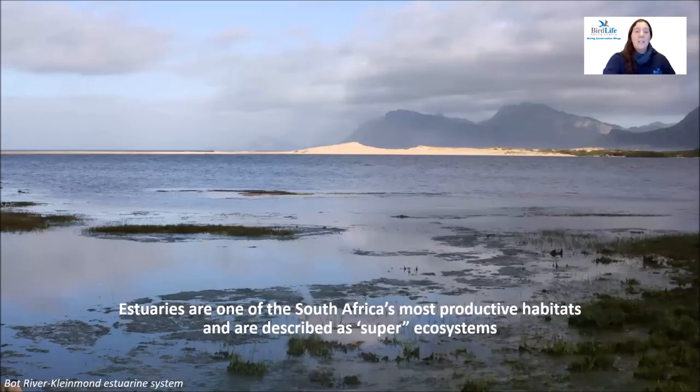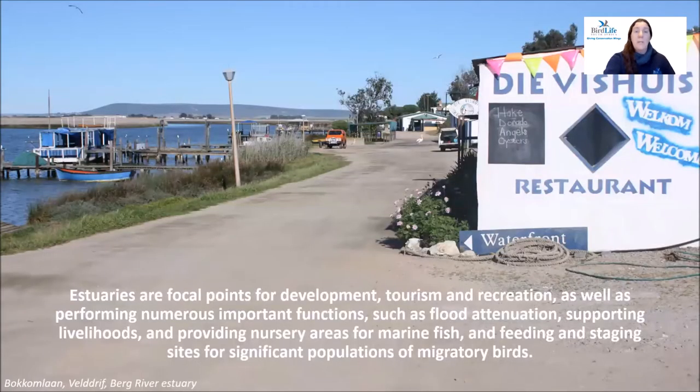Estuaries are some of South Africa's most productive habitats, well known for their biodiversity — in particular their fish and invertebrate fisheries — and for their incredible bird life. Estuaries form focal points for recreation, development and tourism, and also provide essential services such as water purification and flood attenuation, supporting livelihoods and marine fisheries, and providing feeding and staging sites for significant populations of migratory birds.